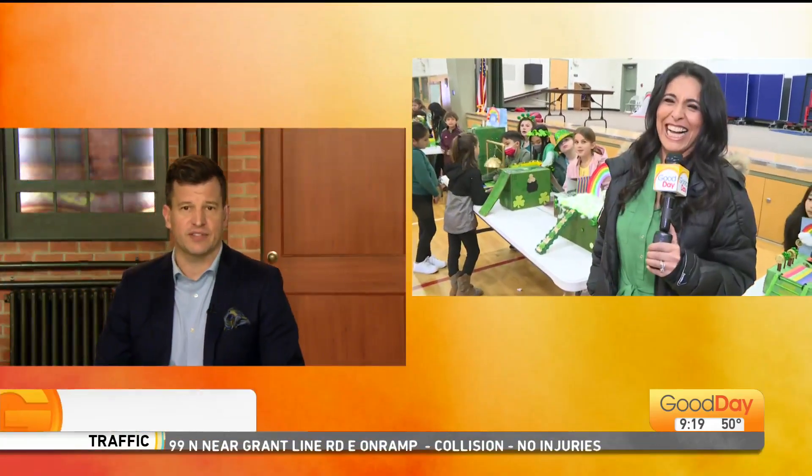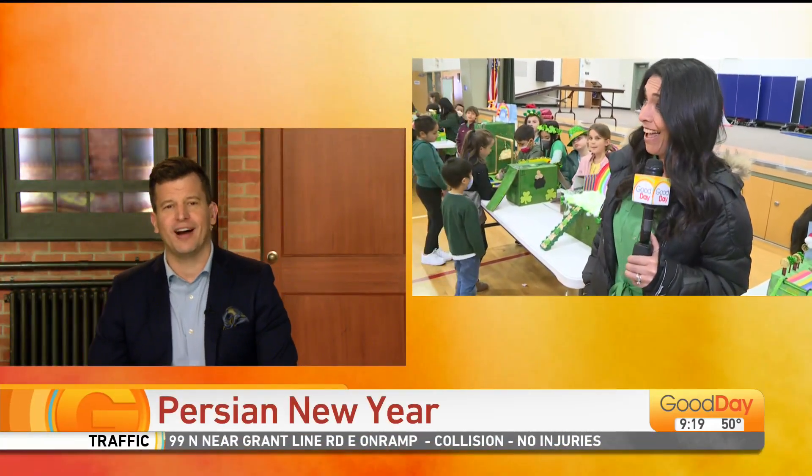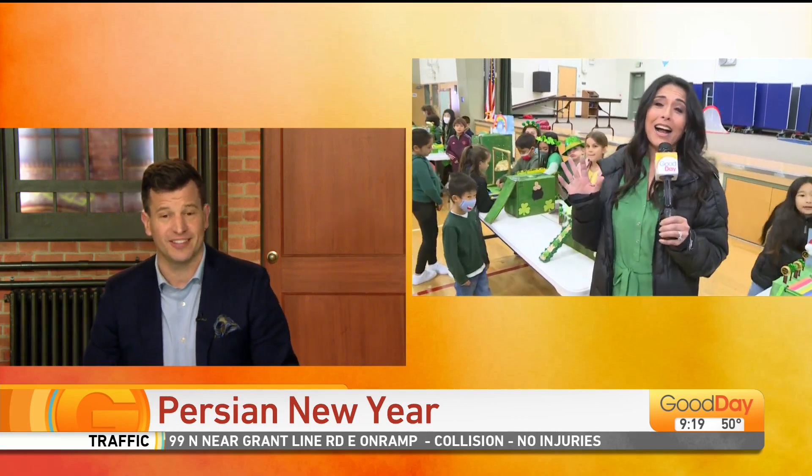Some local elementary school students are showing off their engineering skills for St. Patrick's Day. Julissa Ortiz is live in Sacramento checking out the leprechaun traps that they have designed and built themselves. This is amazing. I think you need to take notes. I certainly am.